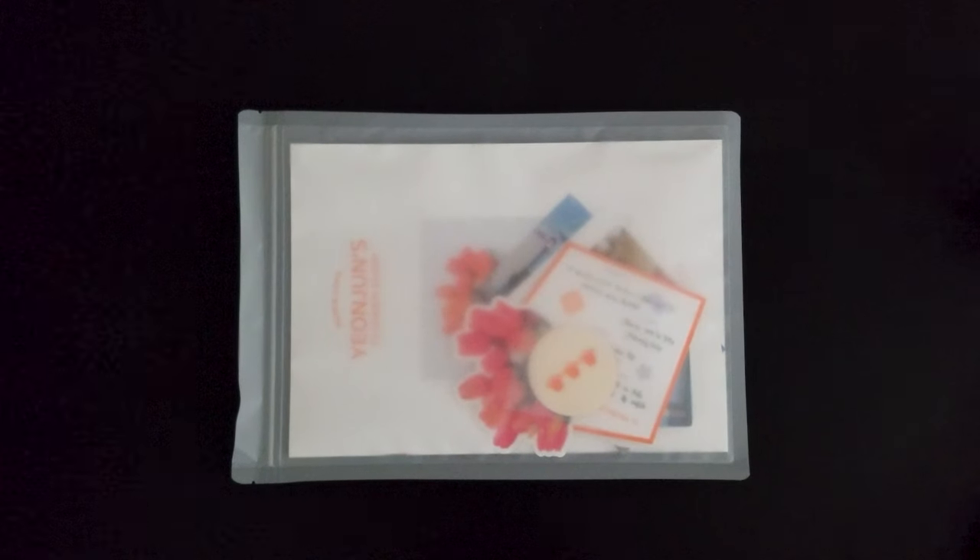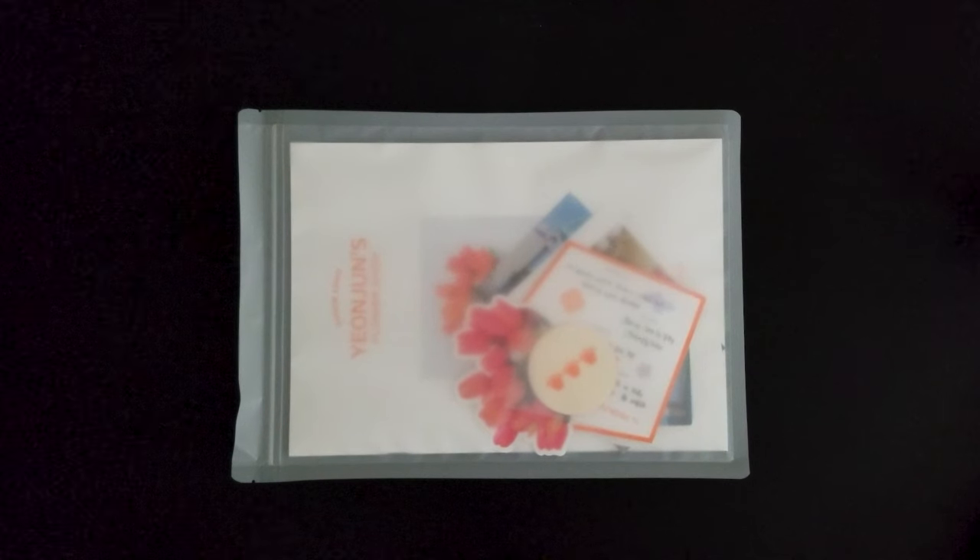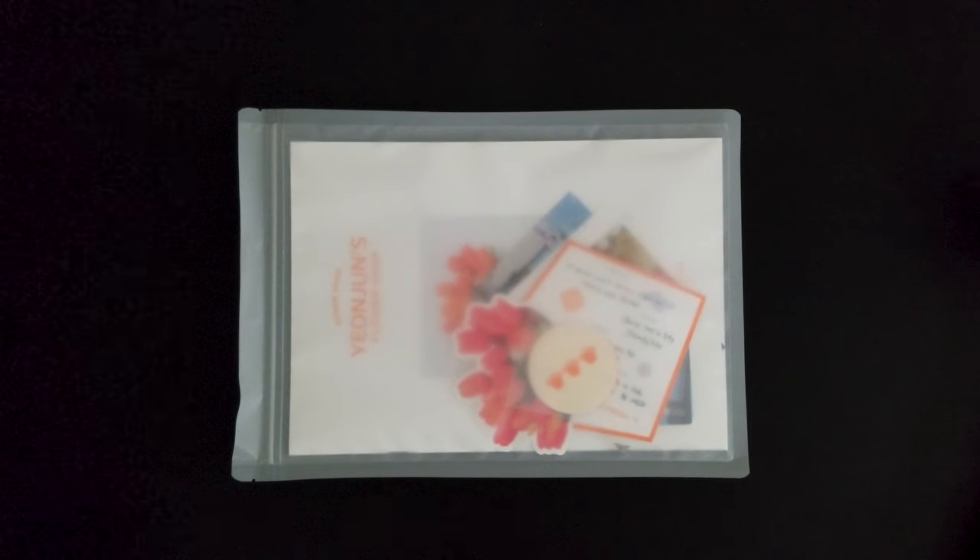Hey guys, welcome back to the channel. Today I've got Yeonjun's photo package, which is part of his birthday stuff. I don't usually buy this kind of merch, but when I saw these pictures of Yeonjun with the flowers, I was like, I need these. I thought the orange tulips looked super pretty. I'm obsessed with flower photos. This is my first set of birthday merch for TXT, so I'm excited to check it out. Let's get it opened.